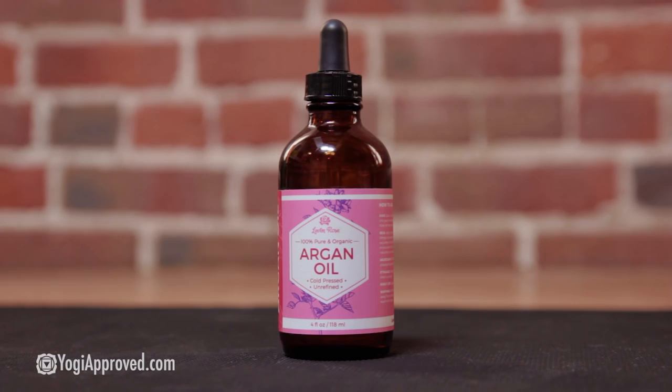Leaven Rose makes this 100% organic and unrefined argan oil. Argan oil is very effective for moisturizing everything from the tips of your hair to your cuticles. You can use it under your eyes or as a facial moisturizer, and also for your skin. It's a great size bottle — you'll have plenty to go around for all of those amazing uses.